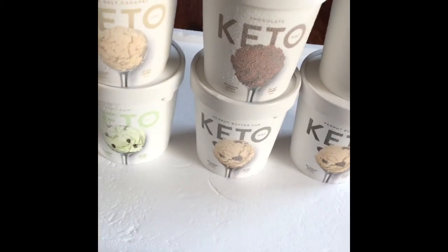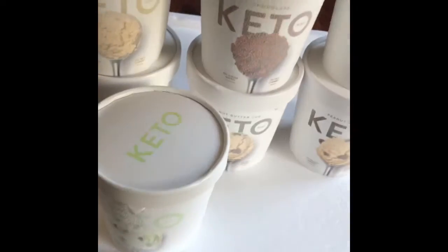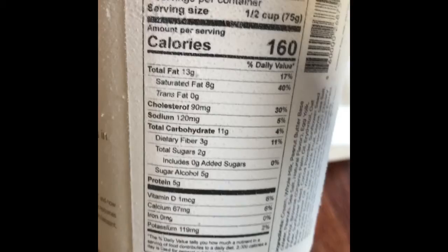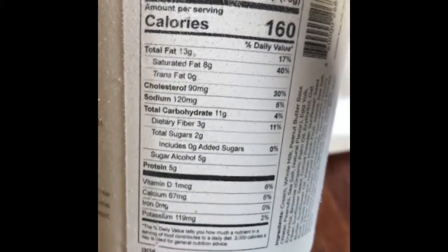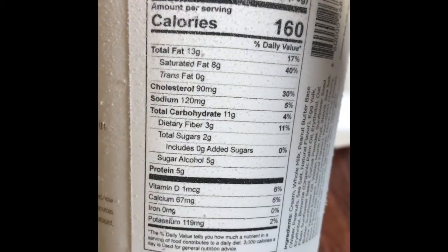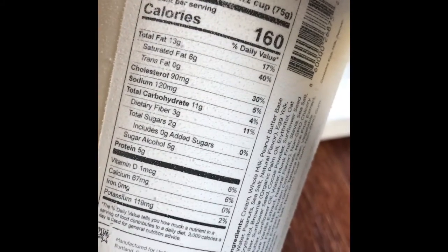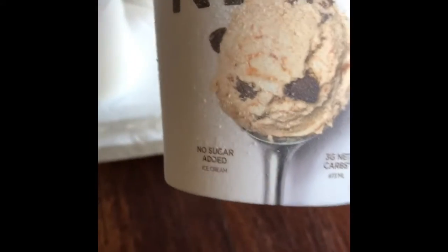Let me show you the macros on the one I'm eating tomorrow. This is the ingredients — you can pause the video if you want to look through it. The macros for the peanut butter cup are 160 calories for half a cup, 13 grams of fat, 11 grams of carbs, with 3 net carbs. And then 5 grams of protein. I'll probably eat about half the container tomorrow and we'll see how I like it.